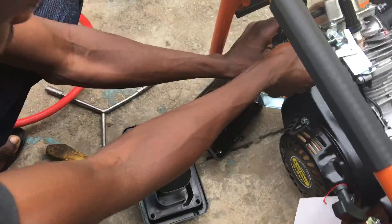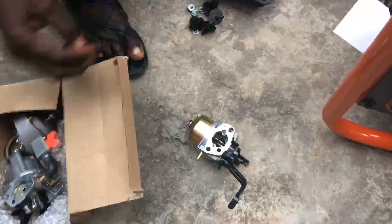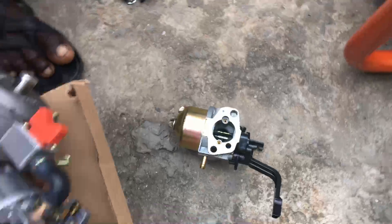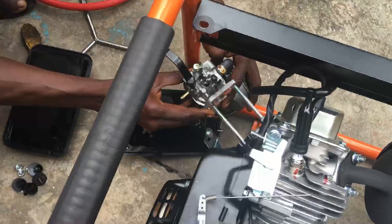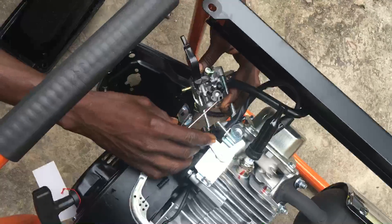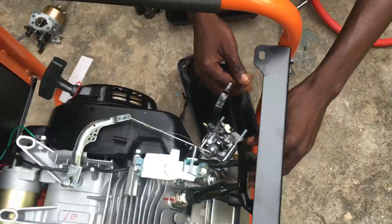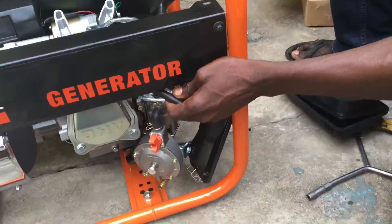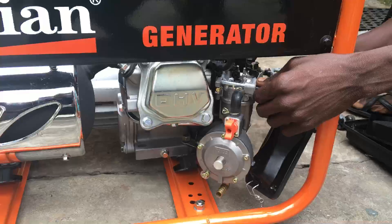That is the existing carburetor being removed. As you can see, this is what the original carburetor looks like. Then he brings out the hybrid carburetor and simply inserts it in the same position. This is the hybrid carburetor being installed in place of the original.